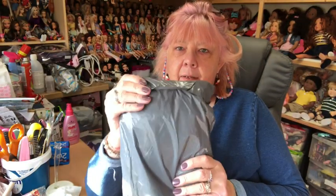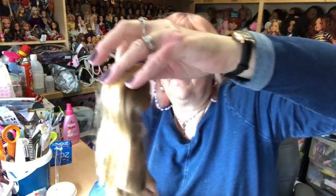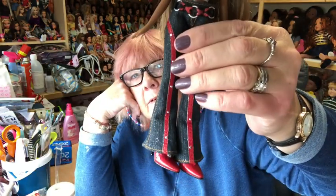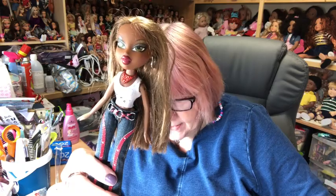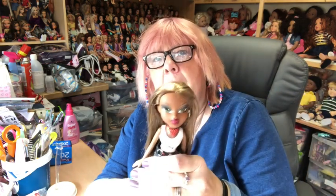Next, I have a parcel from eBay. I believe I know what's in it, so let's open it up and see if I am correct. The first doll in this bundle, and the reason I bought the bundle, is Rock Angel Sasha. Look at her, she's lovely. She's got her original boots, trousers, belt, and one earring. I do think I have got another one of those earrings, so I can soon replace that. For her and the other doll in this parcel, I paid £14.99 and that included postage, so I think she was worth that on her own easily. Really pleased to have her.